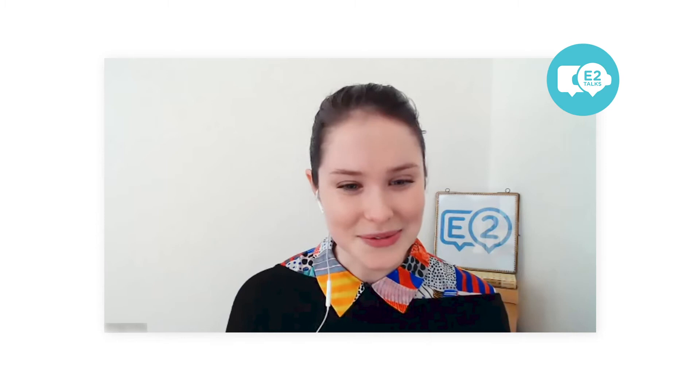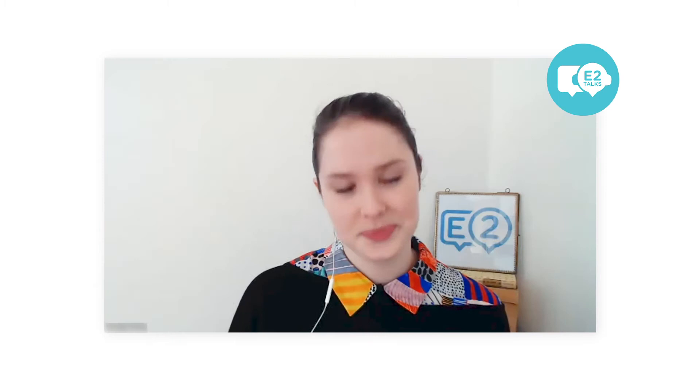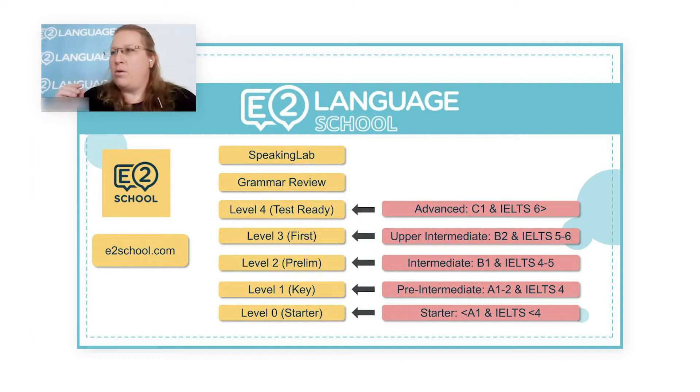Can you give us an overview of what E2 School offers from a student perspective? Let me just share the screen. When I look at E2 School, we have the building blocks — how to improve general English. We've got all the levels starting at level zero, our starter level, going all the way up to advanced, which we're calling level four. All the levels correspond with the CEFR framework as well as the IELTS band numbers. For example, if you were an intermediate student, we'd be recommending a level two course. To complement these courses you also have the grammar review and speaking lab, which are Amber's speciality.